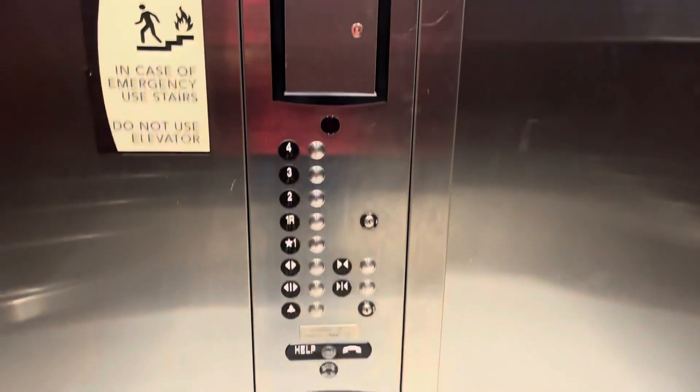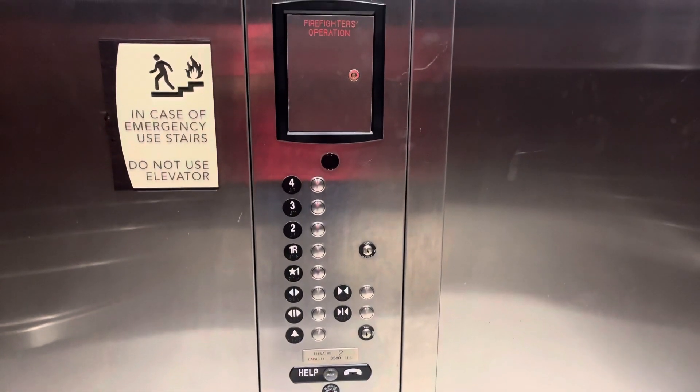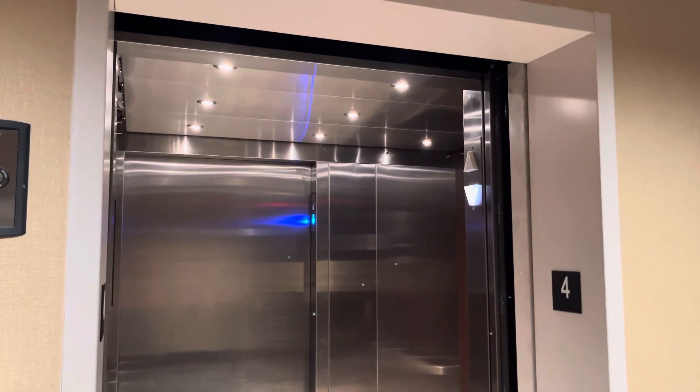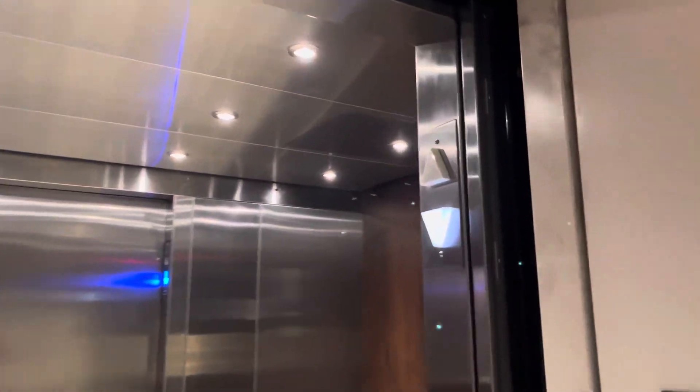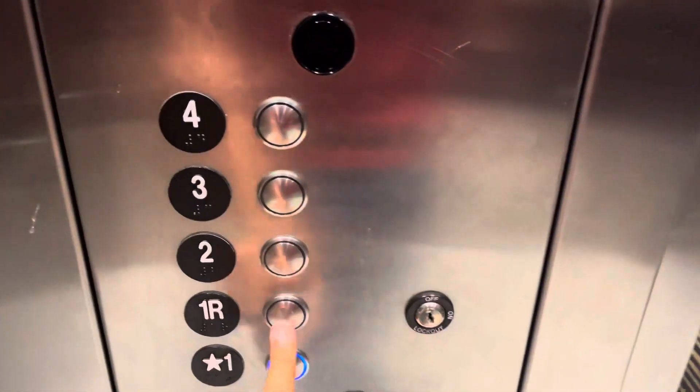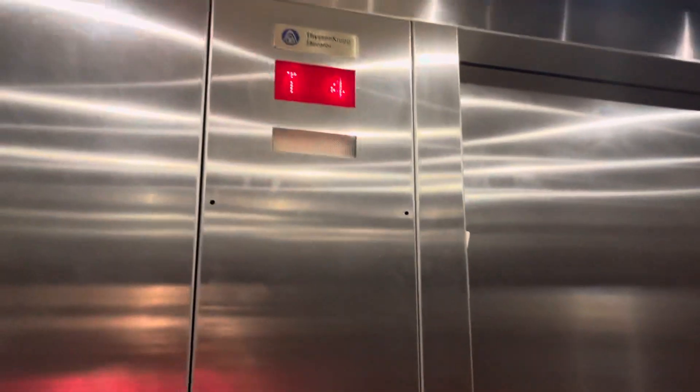At floor four. Let's ring two bells at the same time. Interesting — this arrow is different. There's the other arrow on the other side. One of the doors is locked, so we can't open the rear door.